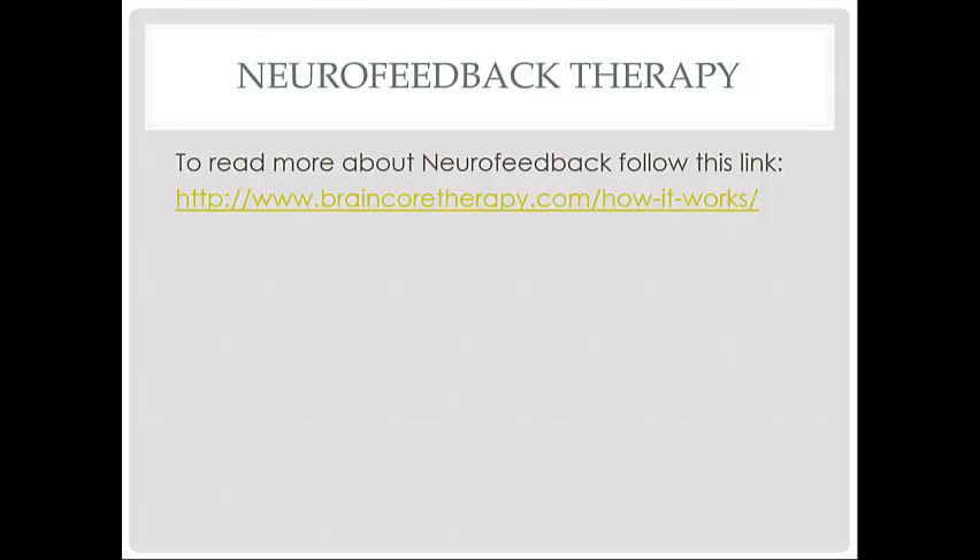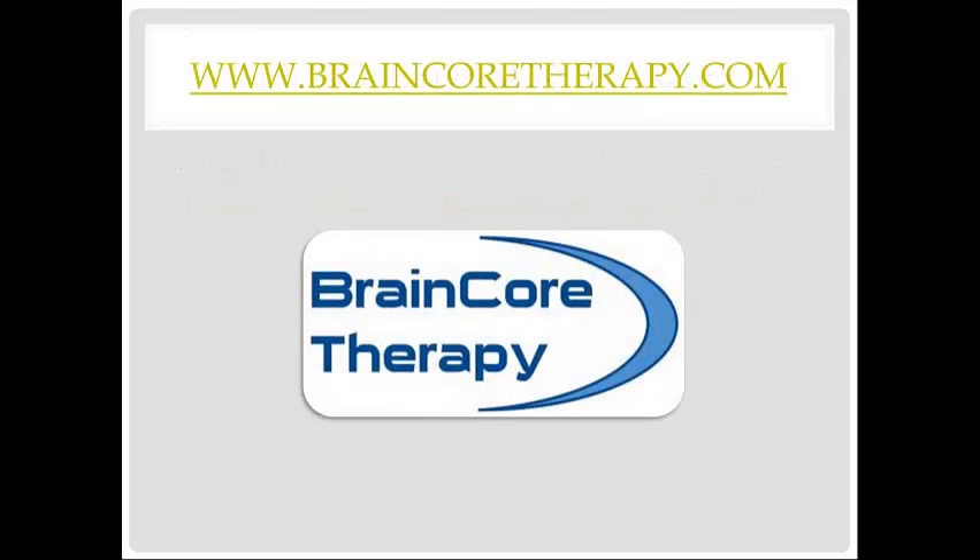To learn more about neurofeedback therapy, please follow the link as shown on your screen. For more information or to schedule a consultation, please visit our website at www.braincortherapy.com.